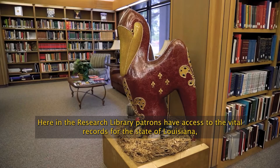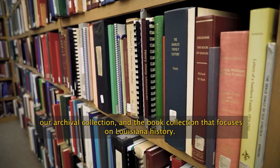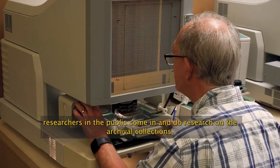Here in the research library, patrons have access to the vital records for the state of Louisiana, our archival collection, and the book collection that focuses on Louisiana history. My name is Bill Stafford. I manage the research library, where we're kind of the pathway through which researchers and the public come in and do research on the archival collections as well as the collections within the library.